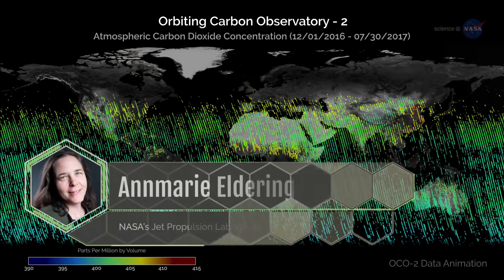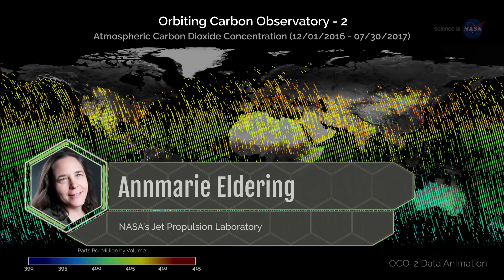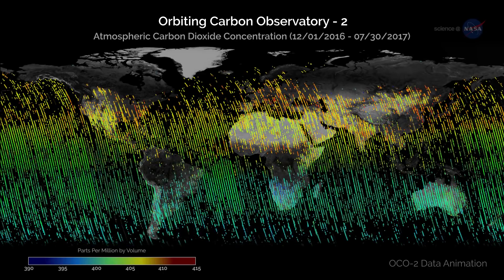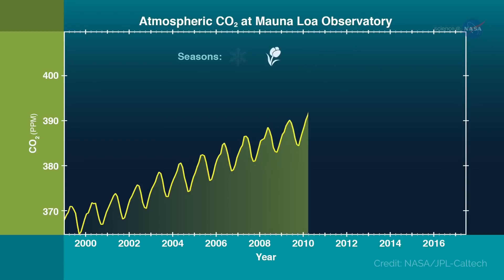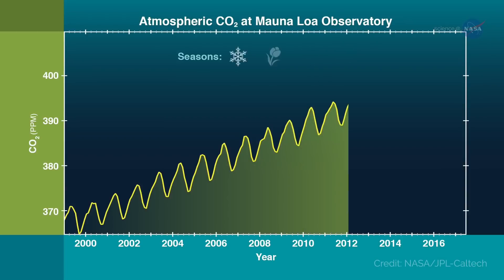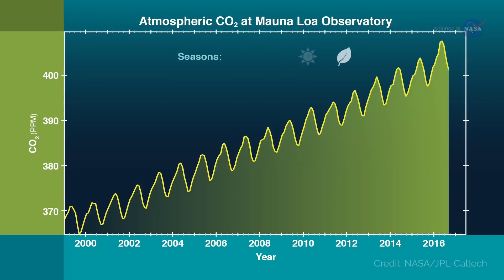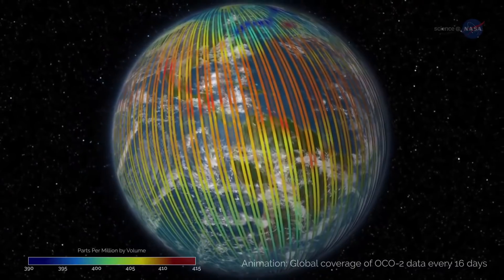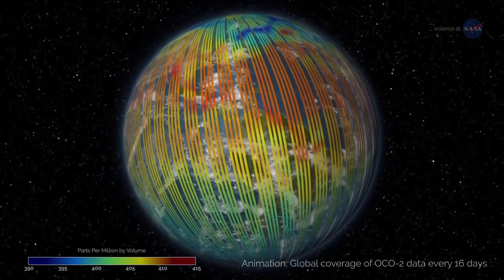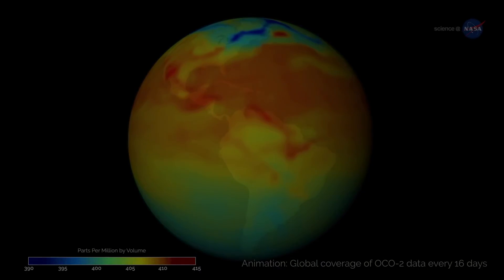Dr. Anne Marie Eldering, Deputy Project Scientist for OCO2 at NASA's Jet Propulsion Laboratory, explains: We already knew that the global amount of carbon dioxide taken up and released by the land and ocean differs each year, and that often in El Niño years, more CO2 remains in the atmosphere. But this mission's high-precision data on atmospheric CO2 across the globe have shown us, for the first time, how different regions contributed to this phenomenon, and exactly what was driving the change.